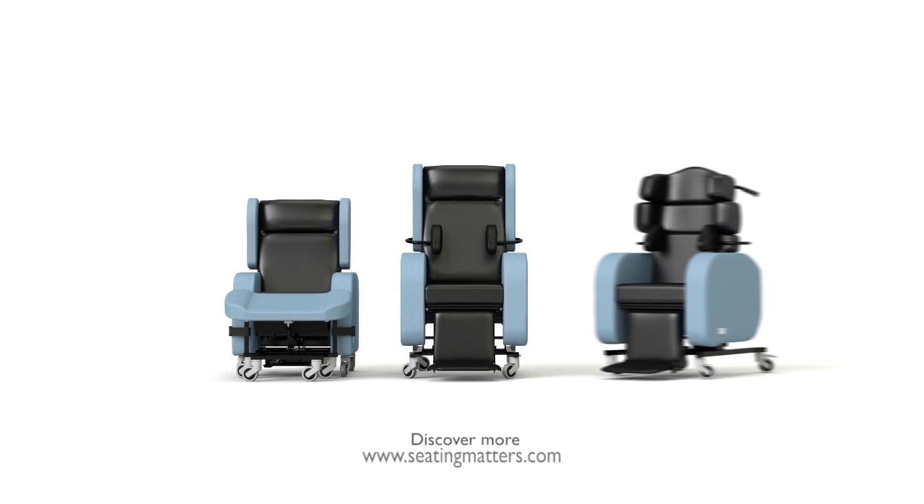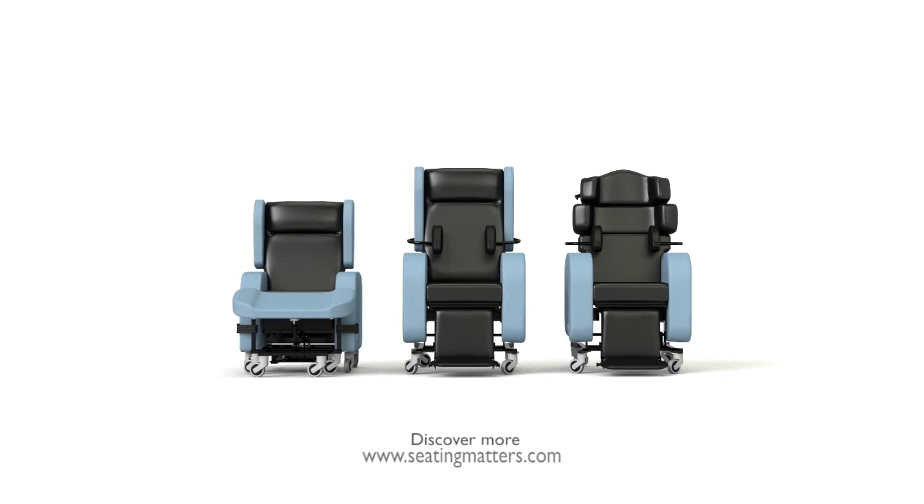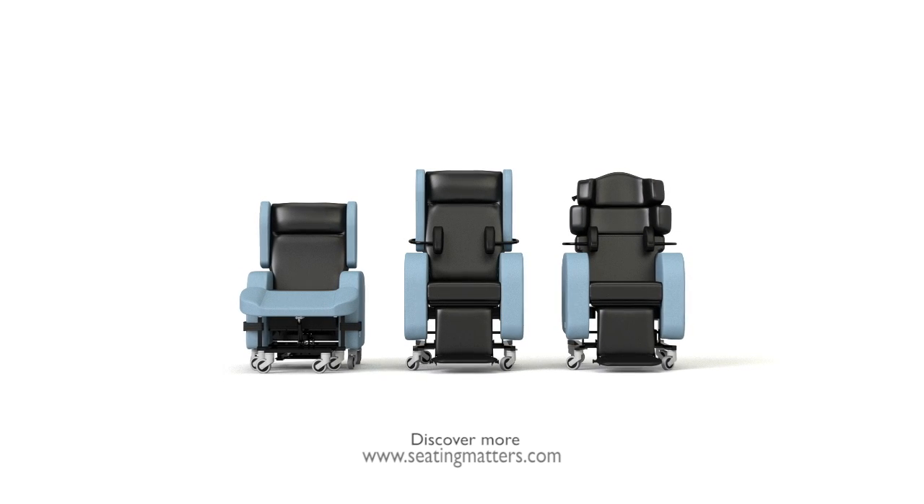My name is Martina Tierney. I've been an occupational therapist for almost 30 years. I am clinical advisor at Seating Matters, and I've designed a range of multi-adjustable chairs to meet the needs of clients with a range of disabilities.